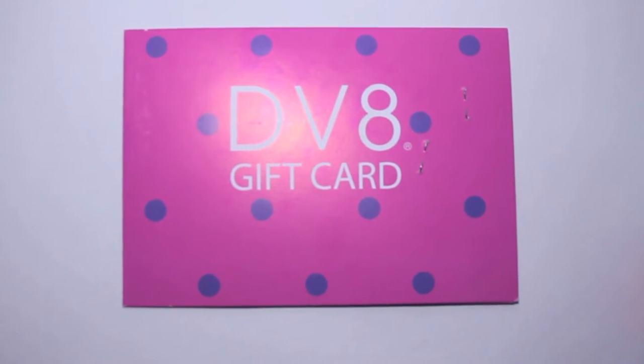I also got a gift card for DV8. I don't normally shop at DV8 but I've been in it quite a lot lately because it's close to where I work. If you're in need of shoes they have brilliant, unreal prices for really good quality shoes — just go on their website and check it out, you'll probably end up spending a fortune.